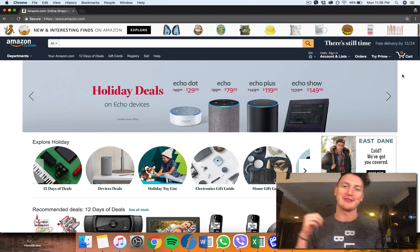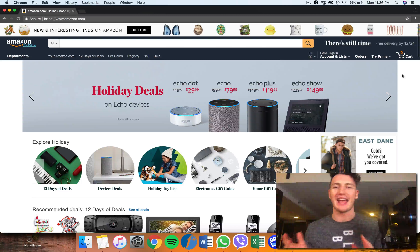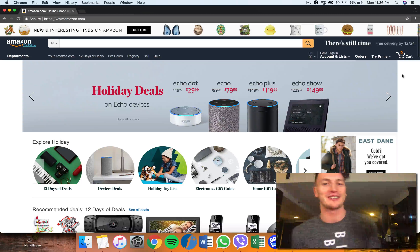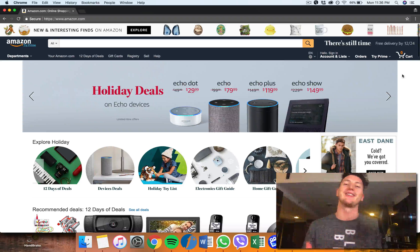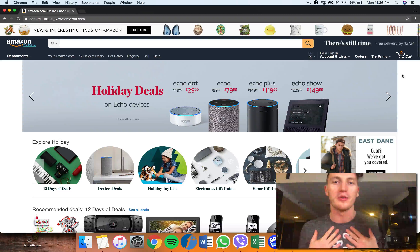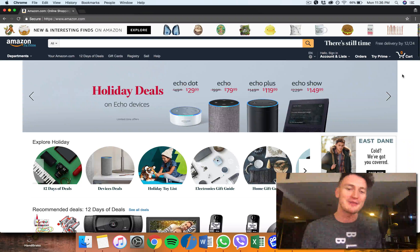Hey there and welcome to day one of the Amazon FBA transparent launch series, where I'm going to be finding, sourcing, and launching an Amazon FBA product 100% transparently with you from $0 — which is what I'm earning right now because I haven't even found it yet — all the way up to $10,000 a month. I'm super excited to start this journey with you. I'm not wearing my normal Freedom Formula t-shirt; I've slipped into something more casual because I really want this to be a casual journey.